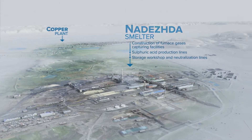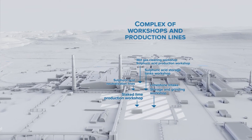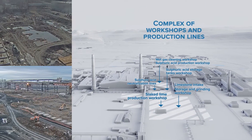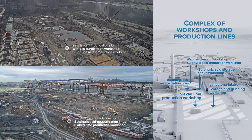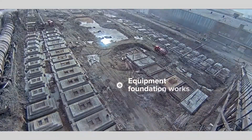Large-scale ground works at Nadezhda smelter kicked off in 2020 to prepare the site for construction of new production lines and equipment installation. Excavation of the soil layer down to its bedrock ensures that the foundations of the structures will remain fully stable and durable.